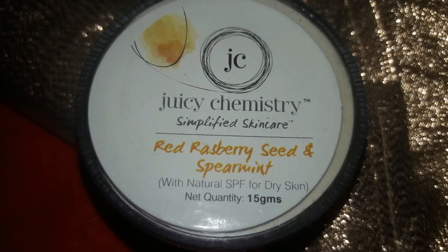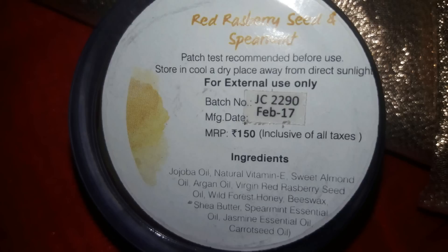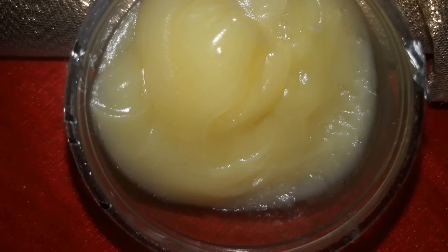The final Juicy Chemistry product I'm going to use is this Raspberry Seed and Spearmint Moisturizer. This moisturizer is really thick in consistency and also has an SPF value, so it works as a sun protectant as well. It has a detailed ingredient list including jojoba oil, vitamin E, sweet almond oil, argan oil, virgin red raspberry seed oil, and wild forest honey — a lot of goodness. However, because it is too thick I would not recommend it to someone with oily skin; it's better for extremely dry or dry skin. It deeply nourishes your skin, removing all dry spots and patches, and also refreshes and cools down your skin because of the peppermint.